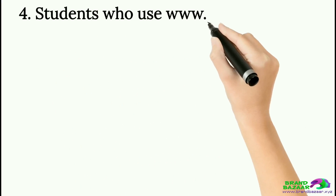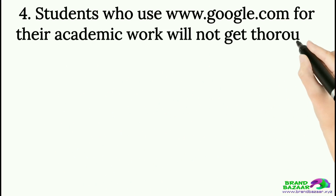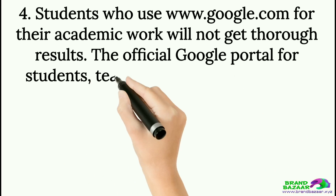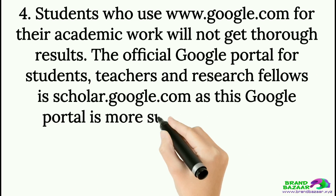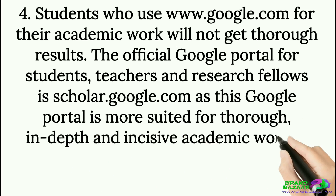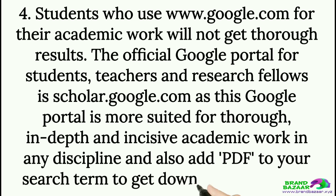Tip 4: Students who use www.google.com for their academic work will not get thorough results. The official Google portal for students, teachers, and research fellows is scholar.google.com, as this portal is more suited for thorough, in-depth, and incisive academic work in any discipline. Also add PDF to your search term to get downloadable copies.